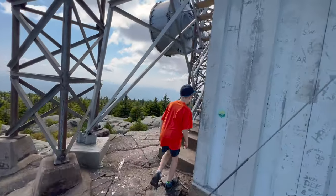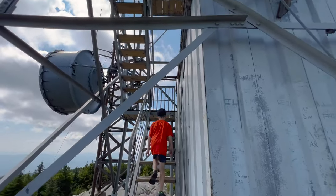This is a really cool summit. You've got the fire tower and the radio tower, and you've got views 360 around. Pretty awesome, really really like it. Going up the fire tower?